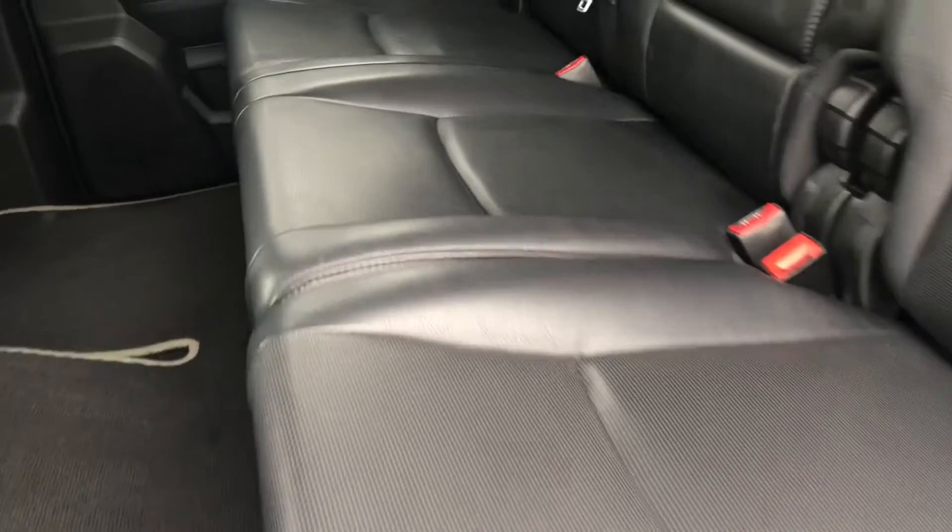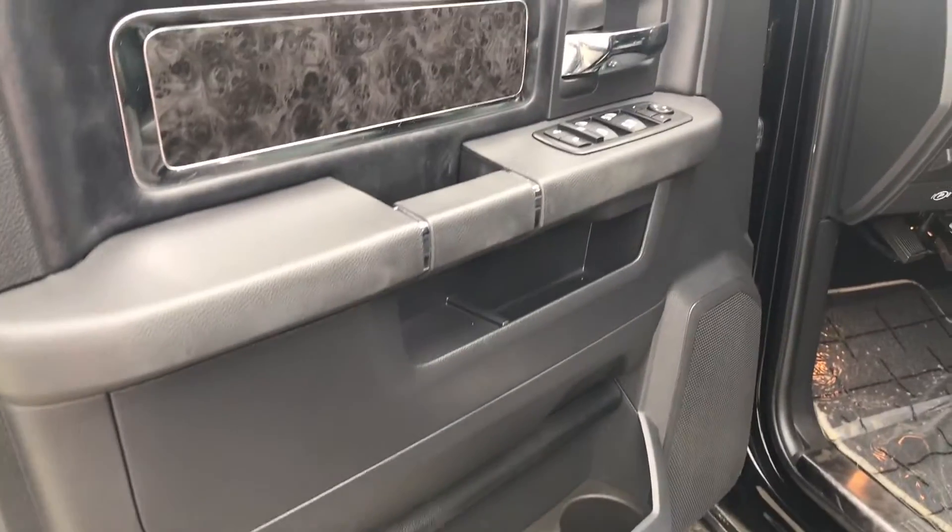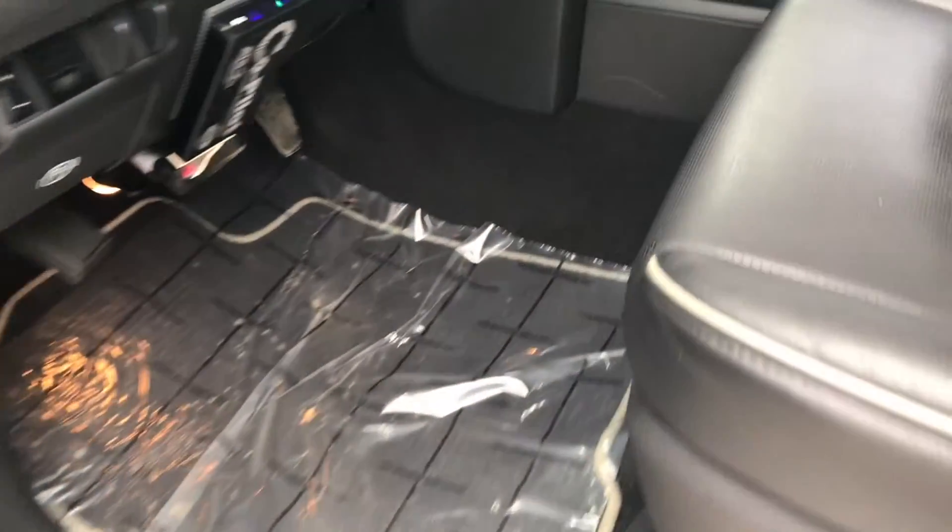The leather interior smells wonderful in here. The leather is in mint condition. You have your cup holders here in the back, and you also have your heated seats back here as well. Same with the leather up front — very good condition, no rips, no tears. I don't even really see very much wear. All around very good condition.